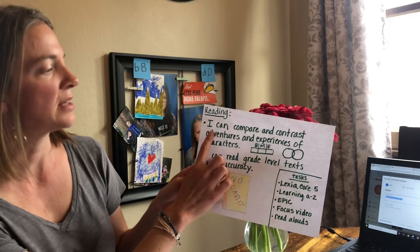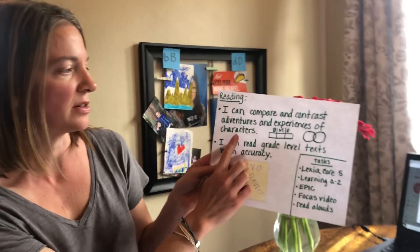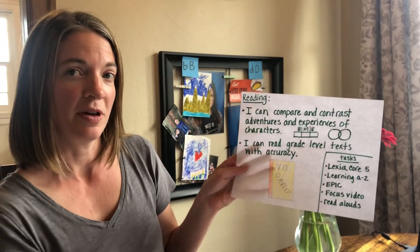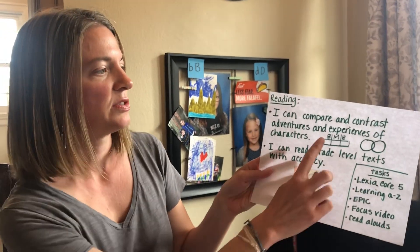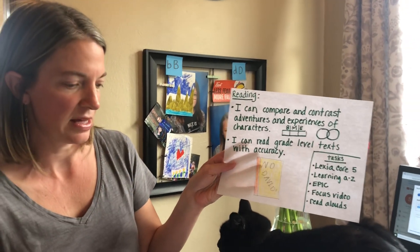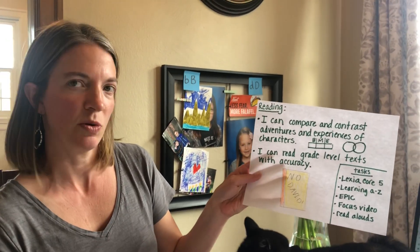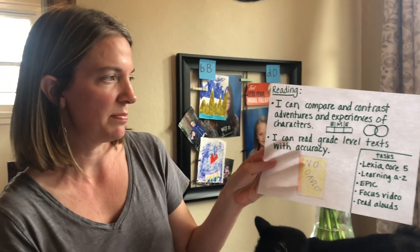In reading, the two goals for this week are: I can compare and contrast adventures and experiences of characters. We compared and contrasted last week two books on the same topic; now we're going to specifically focus on characters. Two strategies you can use are to think about the beginning, middle, and end, and how the character changed, and also to use a Venn diagram to organize how two characters in the book might be the same and different.